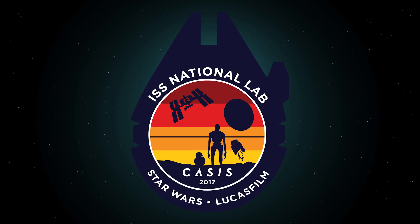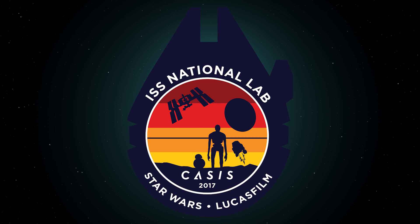The final design of the patch, I think, is a perfect combination of everything that we're trying to achieve. This mission patch with Lucasfilm really helps to represent a banner year for cases in the ISS National Lab as a whole in 2017.